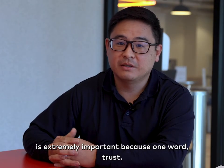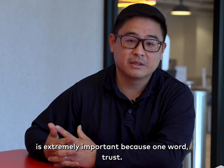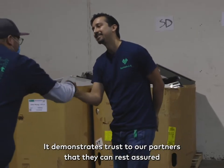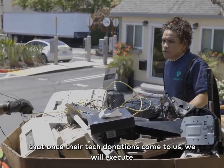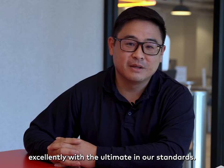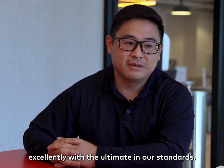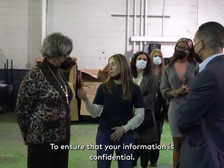The NAID certification is extremely important because of one word: trust. It demonstrates trust to our partners that they can rest assured that once their tech donations come to us, we will execute excellently with the ultimate in our standards to ensure that your information is confidential.